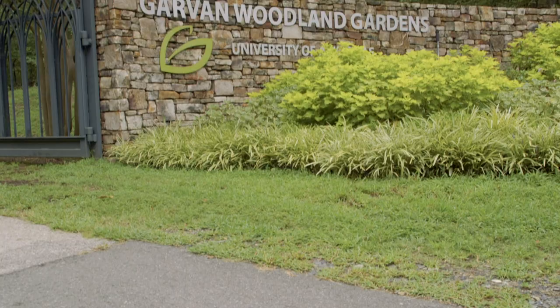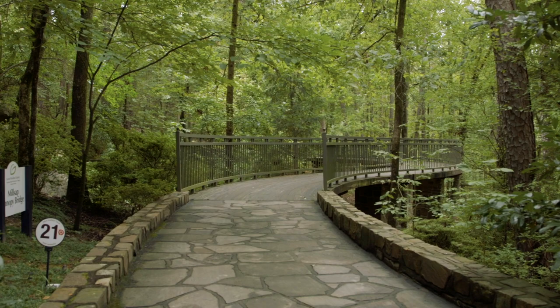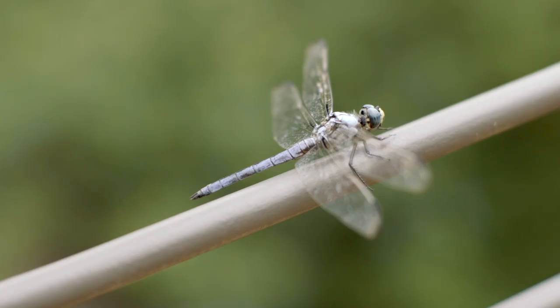Garvin Woodland Gardens is a 210-acre botanical garden nestled in the Ouachita Mountain Forest. It's a place for people of our community and our region to catch a glimpse of and interact with the Ouachita Mountain Forest. The mission of Garvin Gardens as it relates to children is to simply provide a space where the wonders of nature can pique their curious minds.